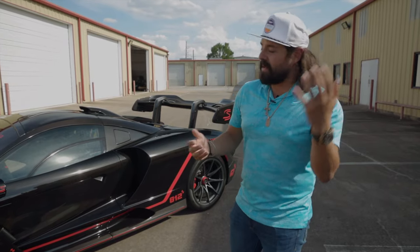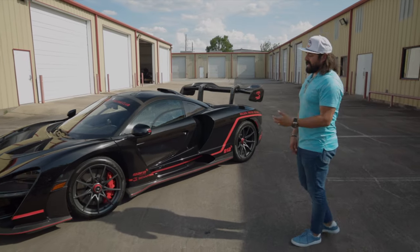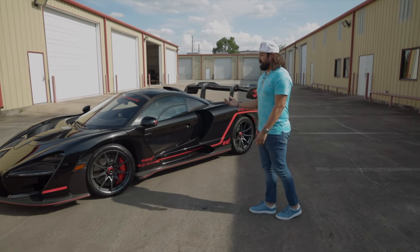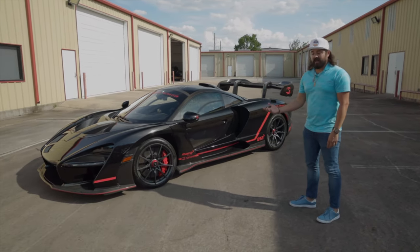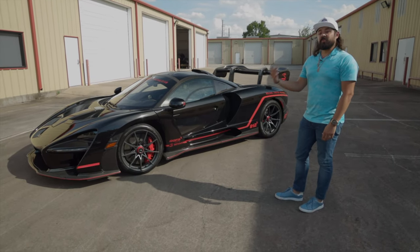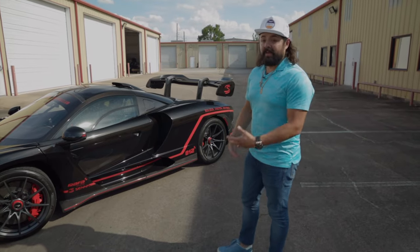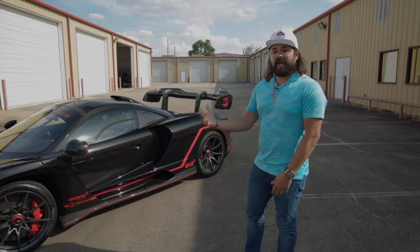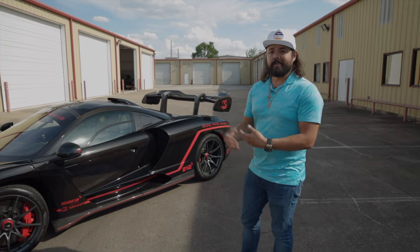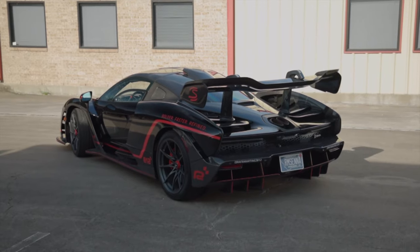From a driving comfort standpoint, if you wanted to go on a road trip or take a phone call while driving, the car is just extremely loud — it makes all kinds of noises, pops and bangs. I love it and enjoy it, but if I needed to have a phone call, the person on the other end probably couldn't even hear me. In reality though, I absolutely love the car — it's one of my favorites.